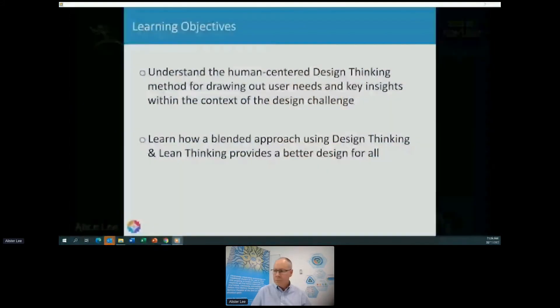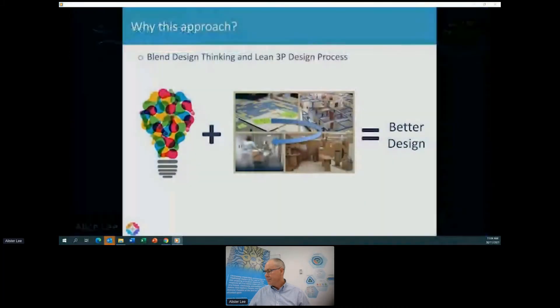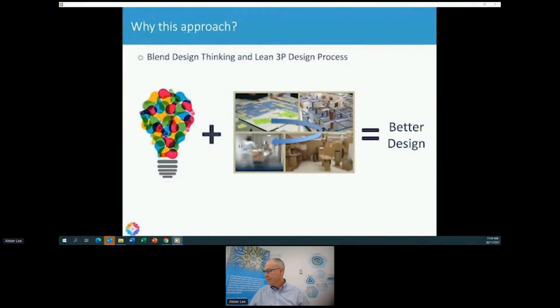Our objectives today are to understand the human-centered design thinking method for drawing out our user needs and key insights within the context of the design challenge we're tackling, and to learn how a blended approach using design thinking and lean thinking provides a better design for all. We decided to combine two schools of thought: lean — or lean 3P design to be specific — as well as design thinking.